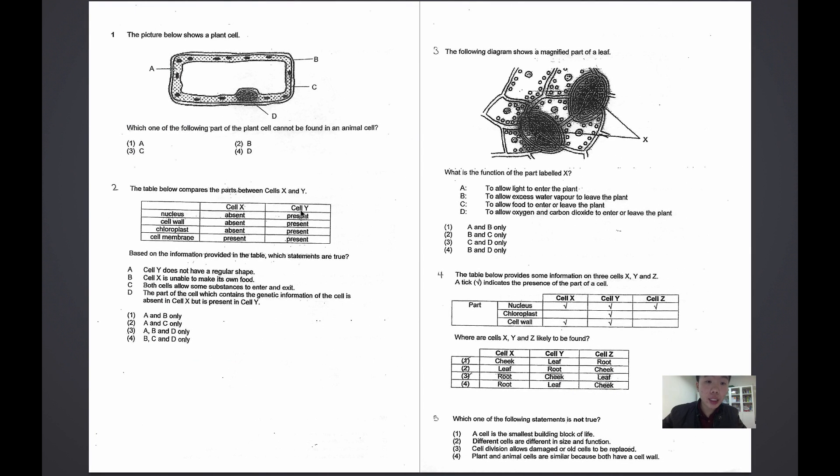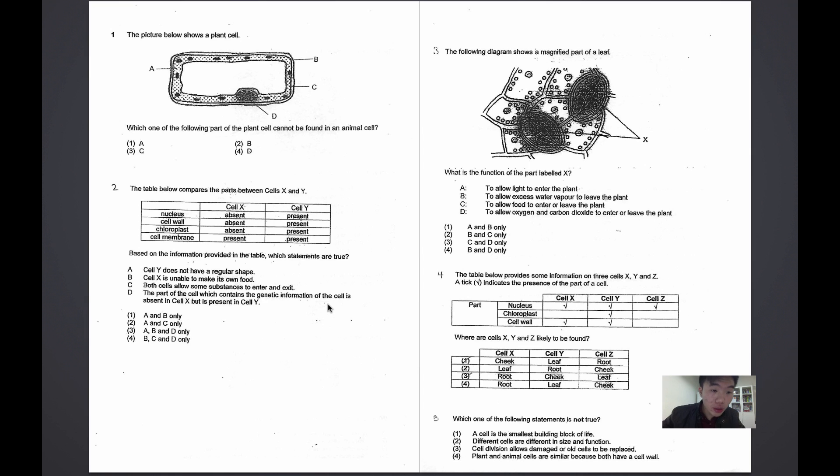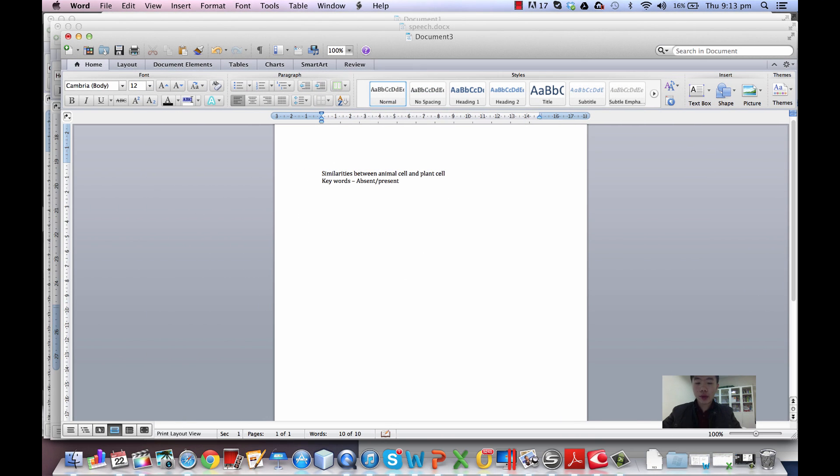Let us look at the next question. The table below compares the parts between cell X and cell Y. Looking at the table, I spotted keywords: absent and present. A lot of students, when they refer to parts of the cell, say they have this part or they don't have this part — these are non-scientific words. The scientific keywords we want to memorize are absent and present. Looking at the question further — based on the information provided in the table, which statements are true? Cell Y does not have a regular shape. Cell X is unable to make its own food. Both cells allow some substances to enter and exit. These are references to the definitions of specific parts of the cell. So from here, I say that we need to label and memorize each definition of the different parts of the cell.